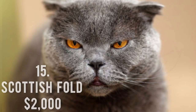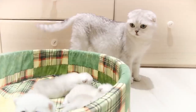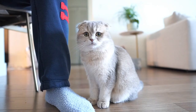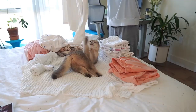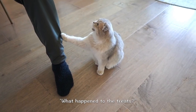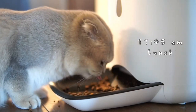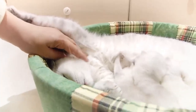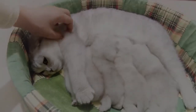Number 15: Scottish Fold, $2,000. The Scottish Fold, whose dominant genetic abnormality causes the ears to fold forward and toward the front of its skull, is the first breed on our list of the priciest cat breeds. In 1961, the first of its sort was discovered. Any color is possible for its long or short hair coat. It is a breed that develops a strong bond with its owner and is docile, patient, friendly, and good-natured.